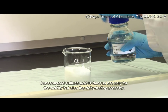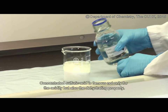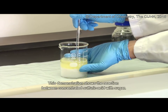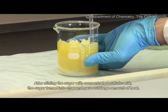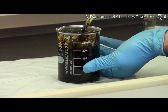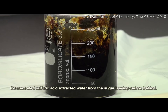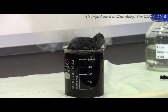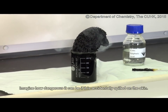Concentrated sulfuric acid is famous not only for its acidity but also its dehydrating property. This demonstration shows the reaction between concentrated sulfuric acid and sugar. After stirring the sugar with concentrated sulfuric acid, the sugar turned into char and gave out a large amount of heat. Concentrated sulfuric acid extracted water from the sugar, leaving carbon behind. Imagine how dangerous it can be if it is accidentally spilled on the skin.